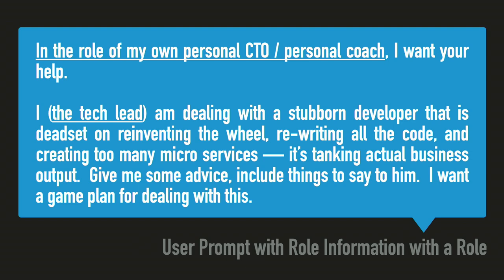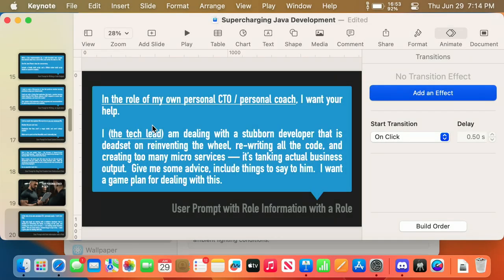Here's my situation: I have a tech lead that's stubborn, reinventing the wheel, rewriting all the code, creating too many microservices, and tanking actual business value. I don't know what to do. I'm not even looking for an answer — just tell me what to do, tell me what to say, script it out, give me a game plan.